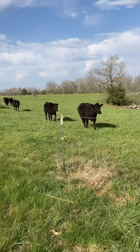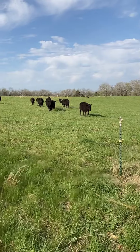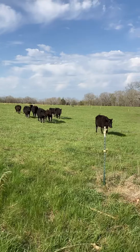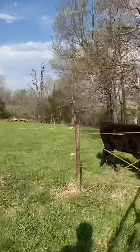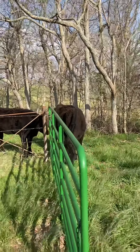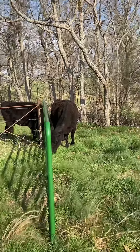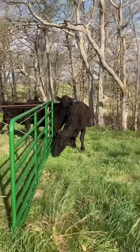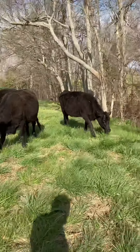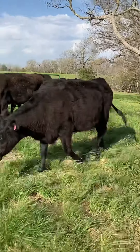Here they come. Once they get inside here, I'm sure they'll all file right on through. This is the beginning of our rotational season — I'm pretty sure they're all glad to get out here on grass and get that hay feeding behind them. Come on girls. They grab a couple bites as they go through the gate.